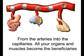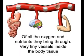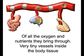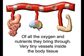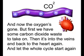From the arteries into the capillaries — all your organs and muscles become the beneficiaries of all the oxygen and nutrients they bring through. Very tiny vessels inside of the body tissue. And now the oxygen's gone, but first we got some carbon dioxide waste to take on.